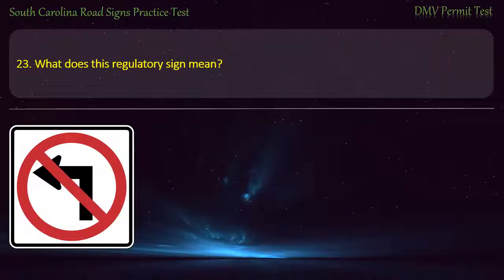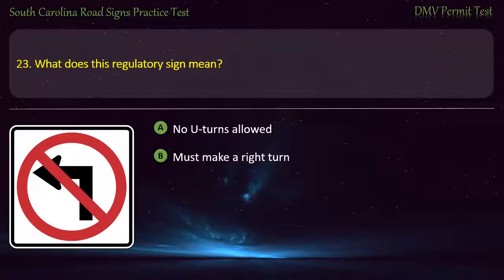Question 23. What does this regulatory sign mean? No U-turns allowed; Must make a right turn; Do not merge left; or No left turns allowed. Answer: No left turns allowed.